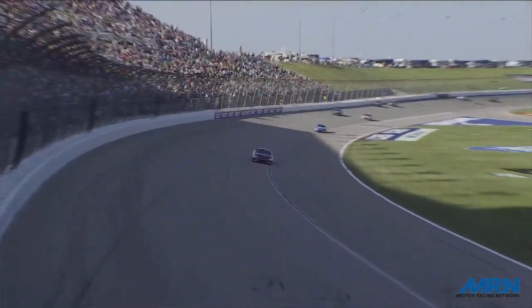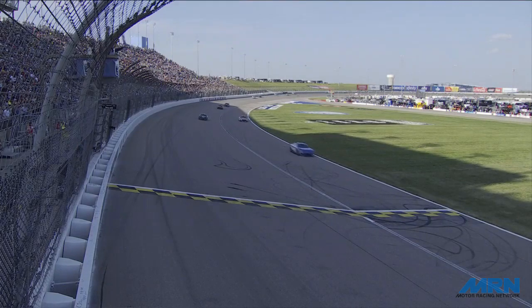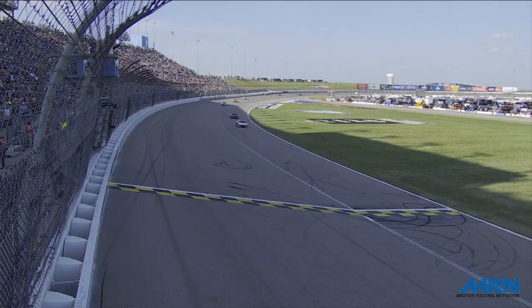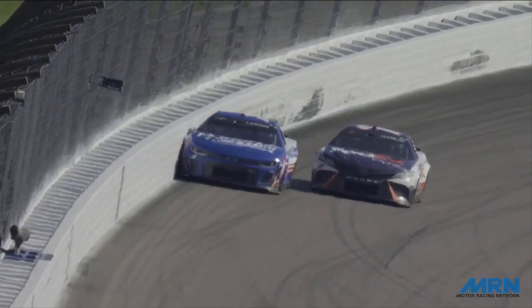Denny Hamlin going to victory lane here at Kansas Speedway. Thirty-eight different lead changes — the 38th came off turn number two as Denny Hamlin gets by Kyle Larson and wins the Advent Health 400 at Kansas Speedway.